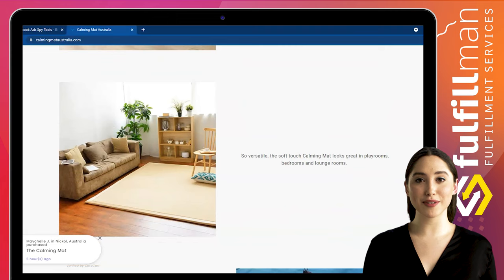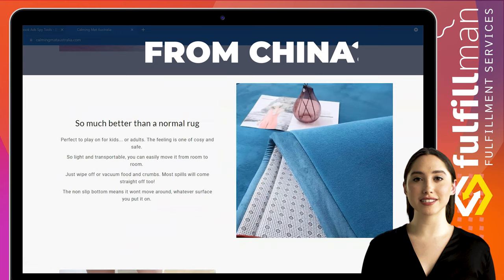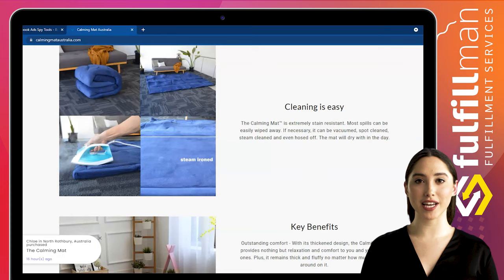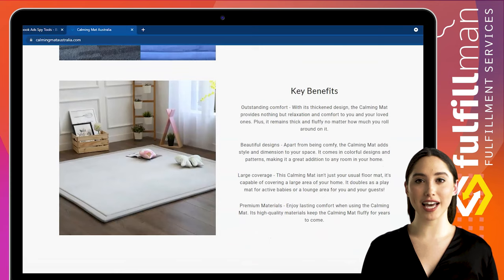Perfect to play on for kids or adults. The feeling is cozy and safe. So light and transportable, you can easily move it from room to room. Just wipe off or vacuum food and crumbs — most spills will come straight off too. The non-slip bottom means it won't move around on whatever surface you put it on. Perfect for any kid's space, it saves them from those harsh hard floor knocks.